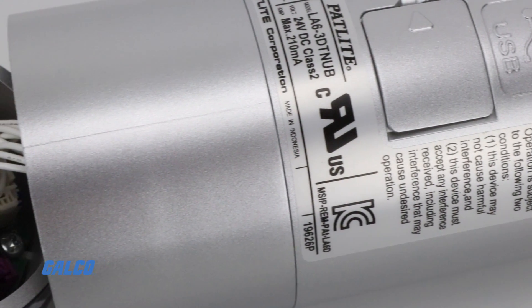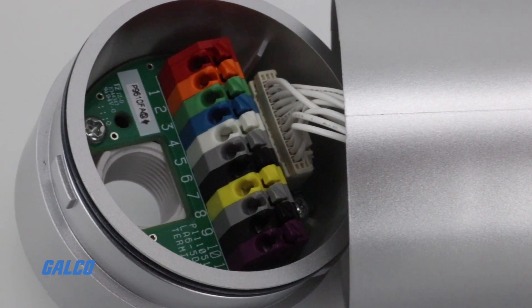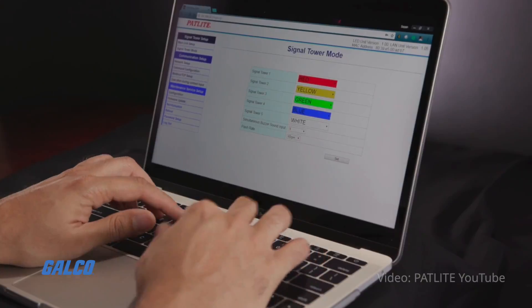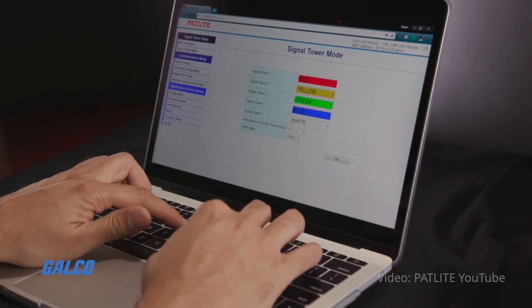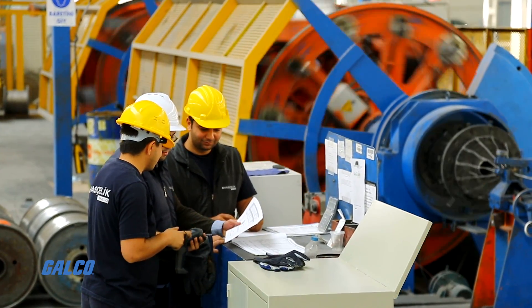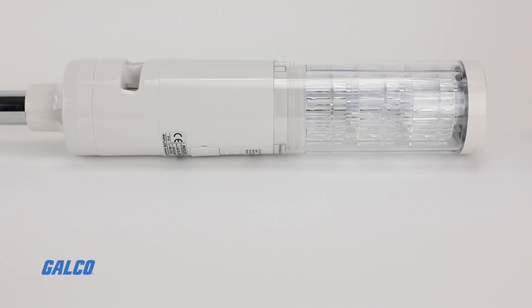The LA6 has a unique programming interface that can select any combination of available colors. With this flexibility, users can clearly define the status of complex equipment and processes. Rated for 24 volts DC,